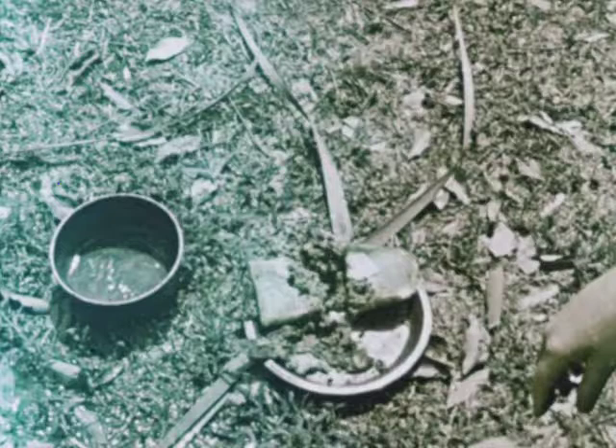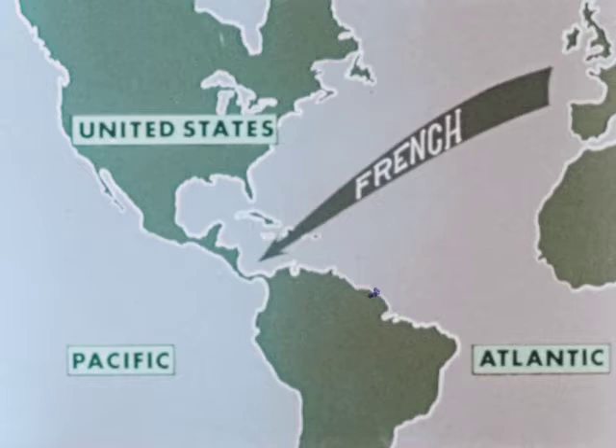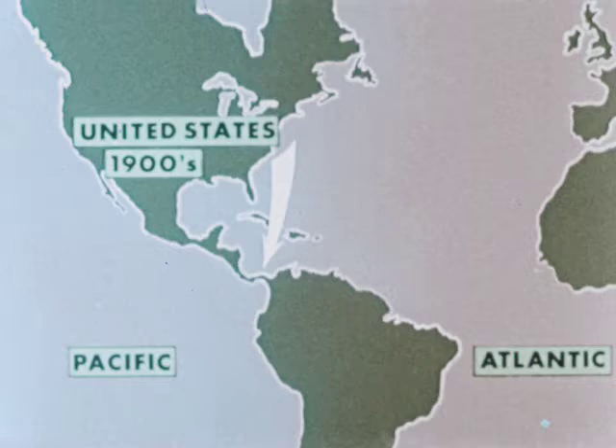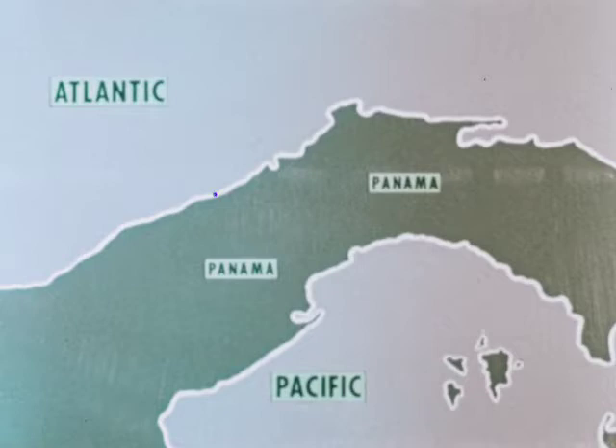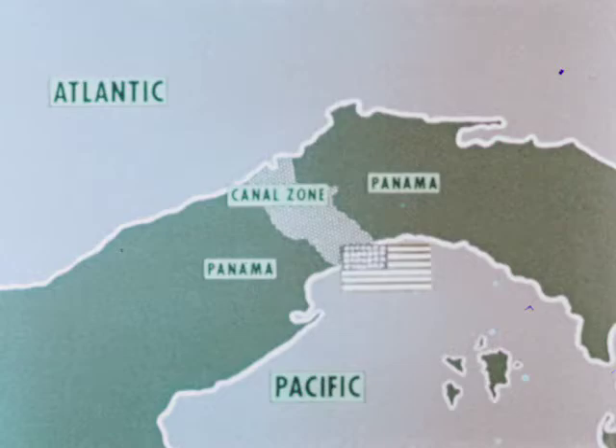The French attempt was carefully watched by the United States. In the early 1900s, this country realized that its growing naval and merchant fleets had to be moved easily from ocean to ocean. Meeting in Panama City, the government of Panama gave the United States permission to build the canal and to use, occupy, and control a 10-mile-wide strip of land called the Canal Zone.